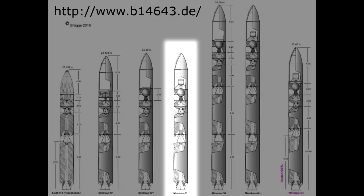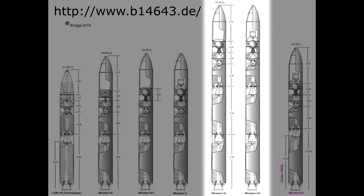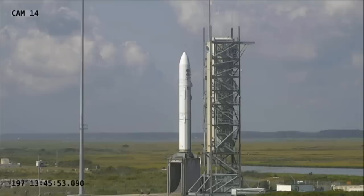There is a Minotaur 5, which has been used — it's a five-stage version. It takes the first three stages of the Peacekeeper, adds a Star 48, and then on top of that a Star 37. This flew only once, in 2013, sending the LADEE spacecraft to lunar orbit, and also sending a frog flying into internet fame. There is a Minotaur 6 which has been talked about — they take an extra Peacekeeper first stage and stick it underneath the Minotaur 4, creating a five-stage rocket claimed to be able to launch three tons to low Earth orbit. It hasn't flown, but Northrop Grumman still has it listed on their books. Right now the only planned launches are for Minotaur 4 variants.